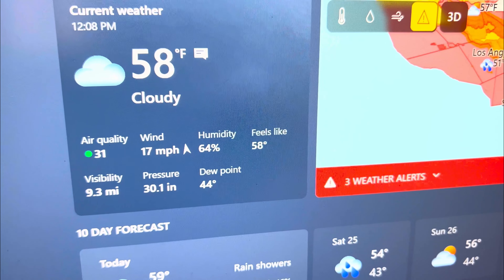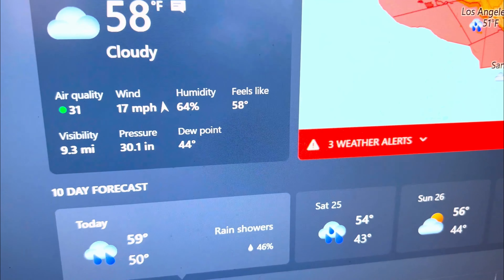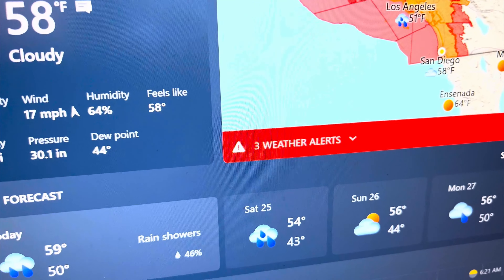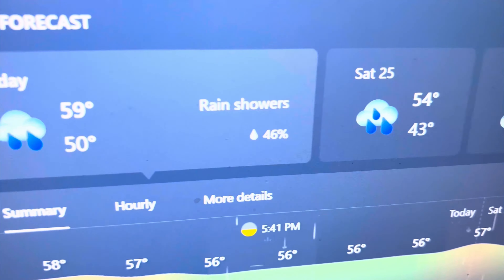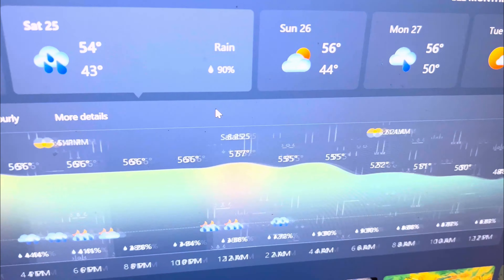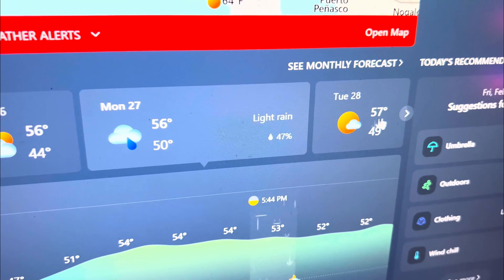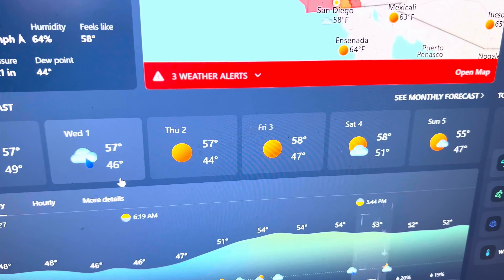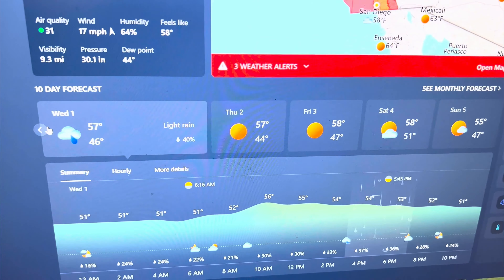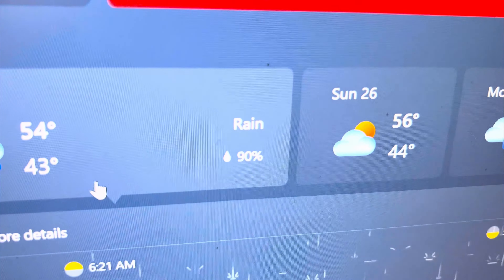The wind is currently at 17 miles per hour. The humidity is at a maximum of 64%. It feels like 58% and visibility 9.3 miles at 30.1 inches, with a dew point at 44 degrees. Down here we've got a 40% chance of rain, and for Saturday a 90% chance of rain. On Monday, 47% chance of rain. Then skipping to Wednesday the 1st, again 40% chance of rain. So I think the best chance of rain will be on Saturday — 90% chance of rain.